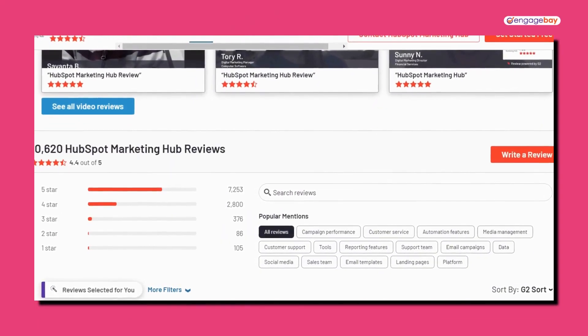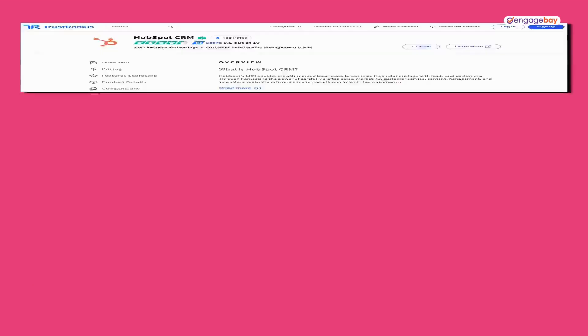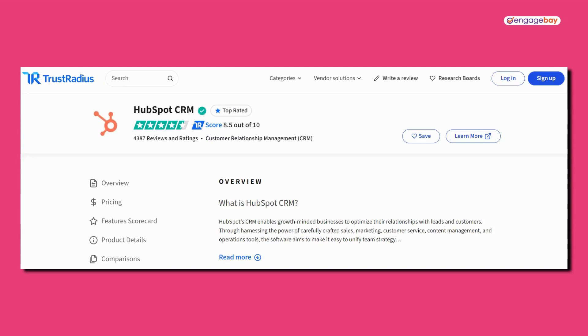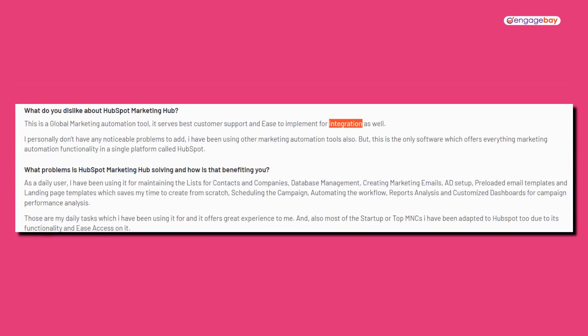HubSpot has about 10,500 reviews and 4.4 out of 5 stars on G2, and 4,277 reviews and 8.5 out of 10 stars on TrustRadius — a much bigger presence than Brevo. Users love the abundance of integrations available, and for those using most or all of HubSpot's features, they enjoy how it serves as a one-stop shop for sales, marketing, and so on. However, the most common complaint is the integrations — they're tricky to set up, don't always work, and sometimes aren't reliable. People also have trouble with landing pages, and pricing is not far down on the list of complaints.